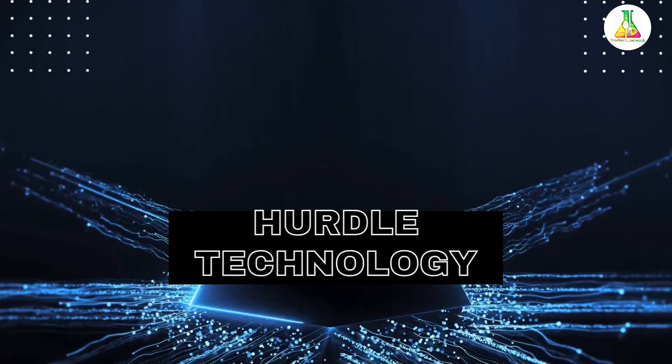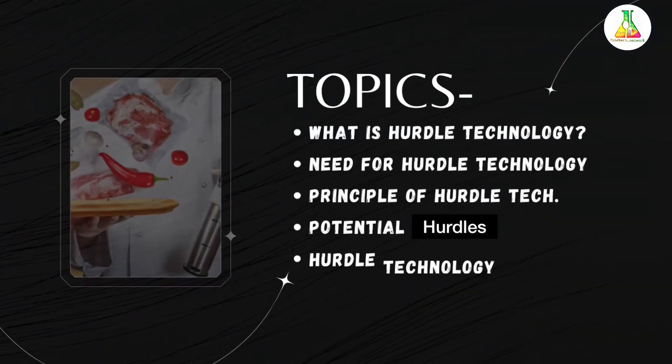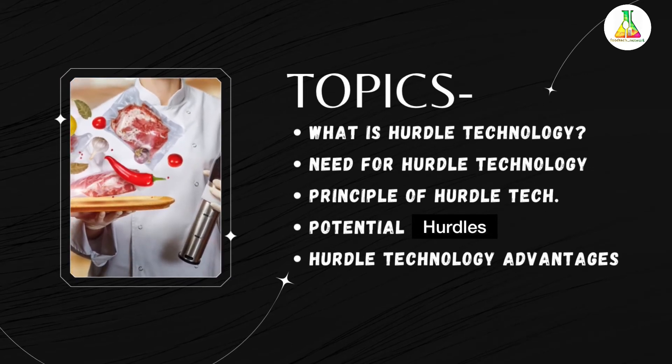In this lecture, I will be covering the following topics: first, the introduction to hurdle technology; then the need for hurdle technology; then principles of hurdle technology; then potential hurdles in food preservation; then the advantages and significance of those hurdles in food preservation; and at last, the conclusion.